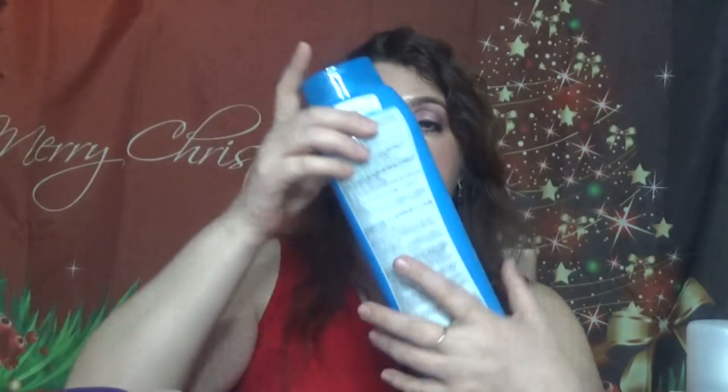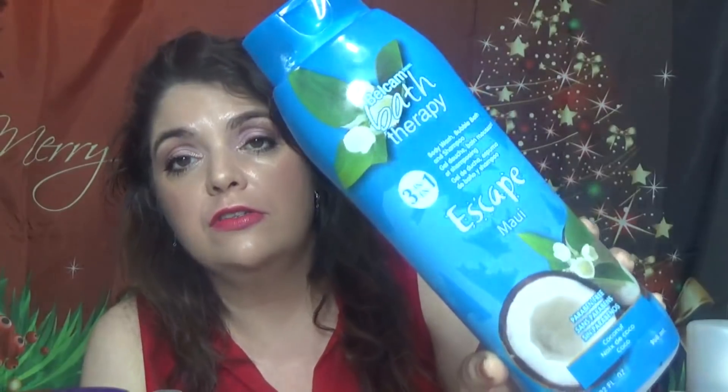Then we have a bath product — this is the Belcom Bath Therapy three-in-one body wash, bubble bath, and shampoo. It doesn't look very nice because it was in my shower for a long time. I used this one as a bubble bath and it does a great job. I think I got this one from Ross for $5.99. Lots of foam, beautiful, and a pretty nice scent. I will get this one again.